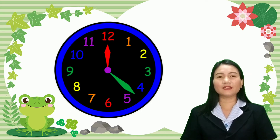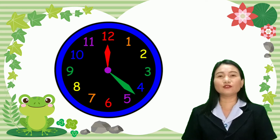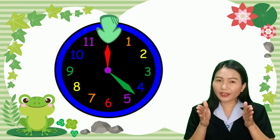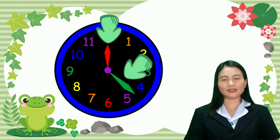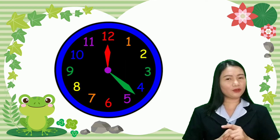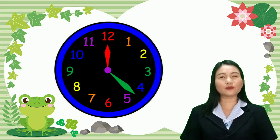Another thing that you have to remember is the hands. How many hands does a clock or watch have? A clock or a watch has two hands — there's the short hand and there's the long hand. You have to remember those things because when we read time, we will take note of those two things: the numbers and the hands.